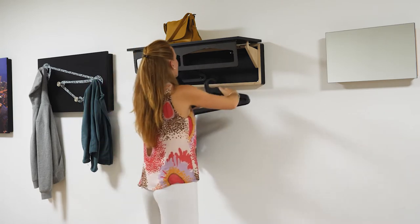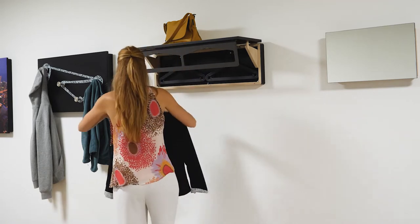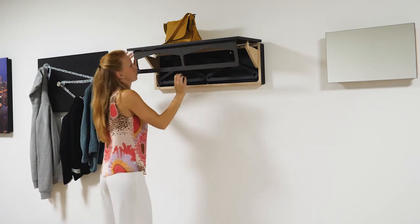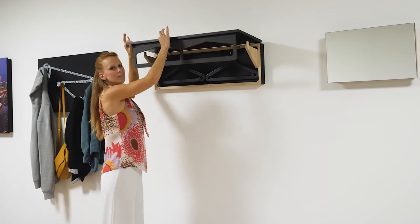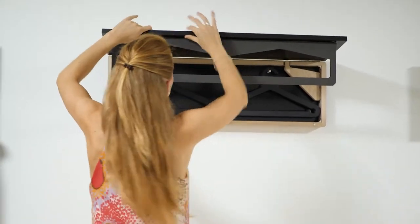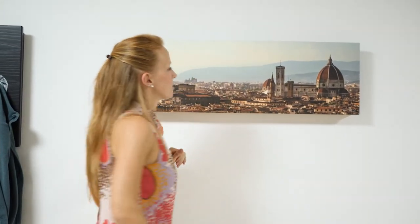So we can close it. First the jacket, then the back — we lift a little bit, close one side, close the other side, and then the last one. Here you have a magnet: you press this and then it's closed. It is really nice, right?